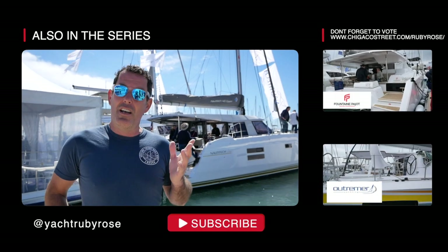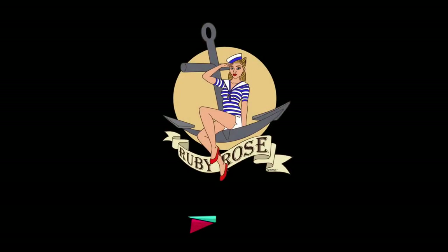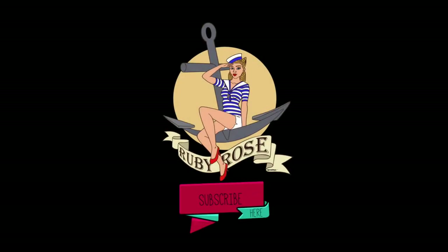Thank you again to Jessica and her husband for showing us around. We'll be heading off to Annapolis soon to review many more boats. We'll definitely be reviewing the Exquisite, Maverick, Antares, Balance, and Seawind is showing the 1260 — very excited about that. We'll also revisit some production catamarans and other models. If you have any preferences, please let us know. Thanks for watching — see you soon. Please feel free to subscribe and click the notification bell so you never miss an update.